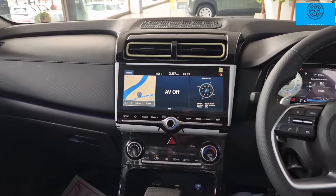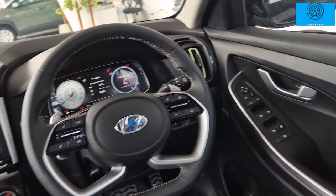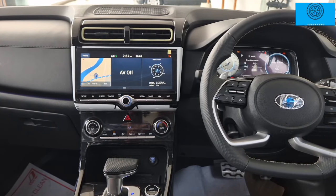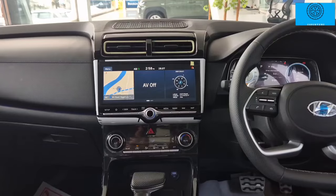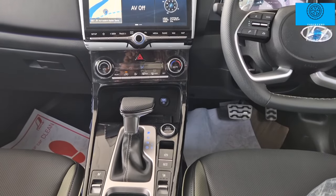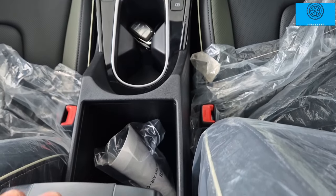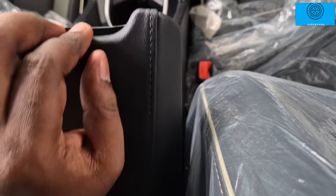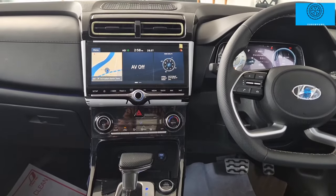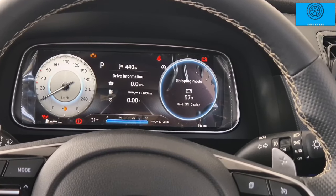There is a dashboard with a 10.25-inch touch screen infotainment system with entertainment features. There is a single-zone automatic climate control. There is wireless charging, a gear knob with leather wrap, a cup holder, a driver seat armrest with wide storage, an air purifier — all very premium rich features. There is a 10.25-inch digital instrument cluster — very premium and informative.